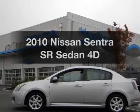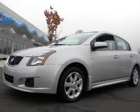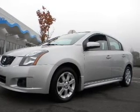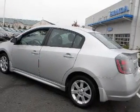Presenting the 2010 Nissan Sentra. Travel the roads in style and comfort in this great vehicle, with a reliable engine connected to a smooth shifting automatic transmission. Premium wheels lend a distinctive appearance. Anti-lock brakes help you bring your vehicle to a safe stop.